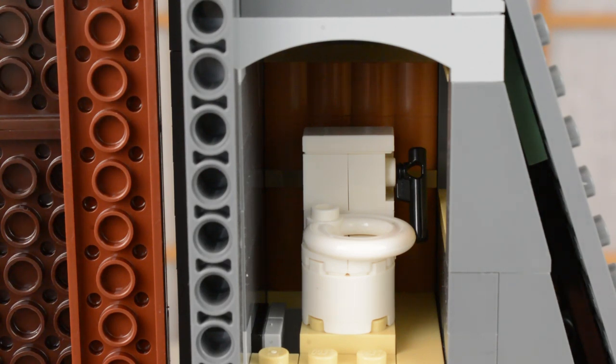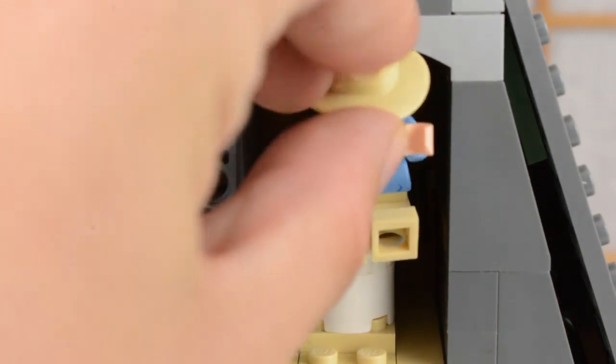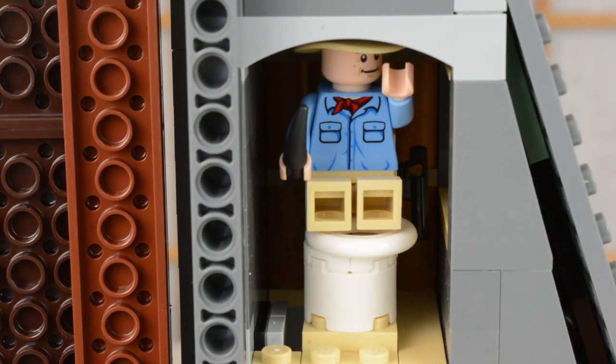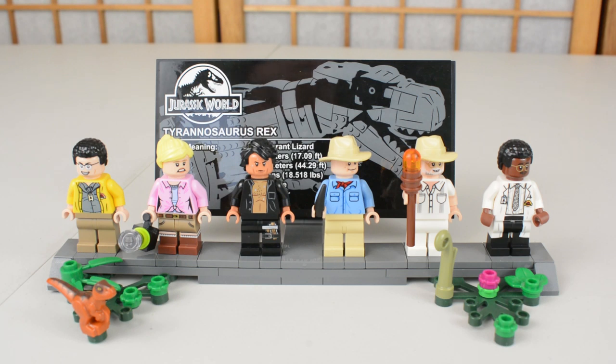No recreation of Jurassic Park is complete without a toilet — we have the toilet that recreates the scene where Gennaro meets his fate. It is quite tight in there, but you may be able to fit a minifigure. Unfortunately this set does not include Gennaro or Muldoon, so we are unable to place Gennaro in there. On the whole, all of these little vignette pieces in the gate are really cool, and that wraps up our look at the gate.